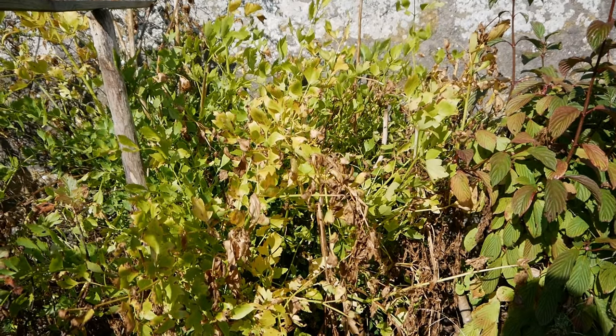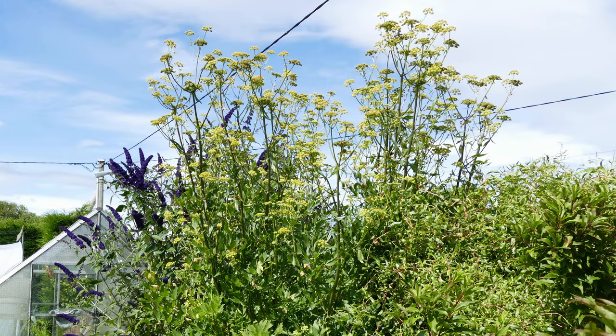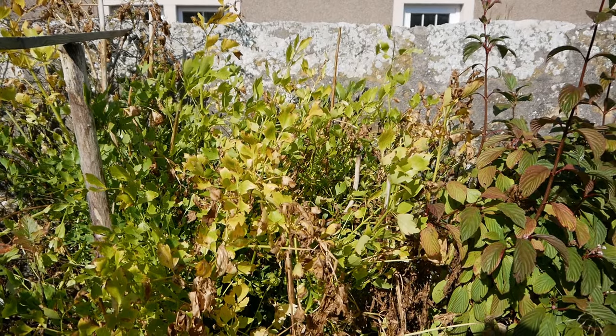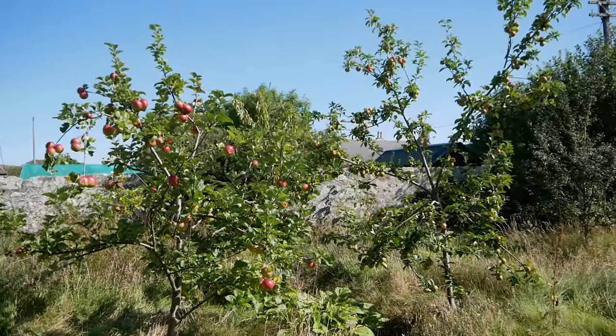Next to the viburnum we have some lovage. It doesn't look great at the moment because it's starting to go over, but it's a really nice herb — very good for soups, with a lovely smell, not quite aniseed but similar. This grows huge — about three metres high every summer. We used to have two but took one out because it was just too big. It comes up very early in spring, goes to about three metres, finishes flowering in June/July, and then goes over now.